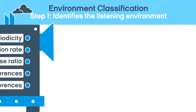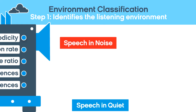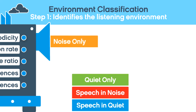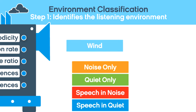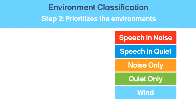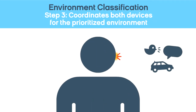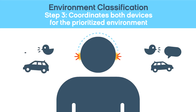Once environment classification analyzes a sound, it places it into one of five categories. Speech and noise has the highest priority. If each hearing instrument detects a different environment, environment classification prioritizes the higher ranking category. Both hearing instruments then synchronize to the prioritized environment.